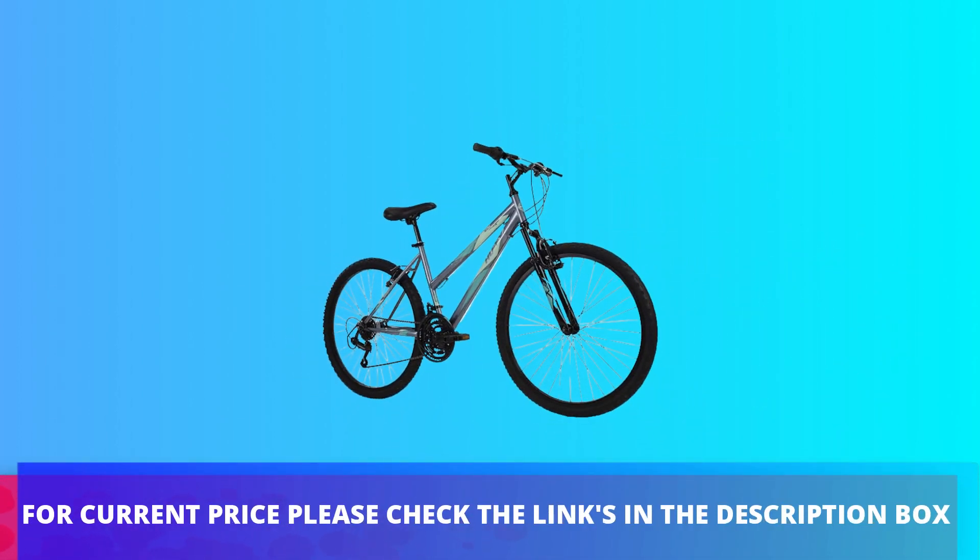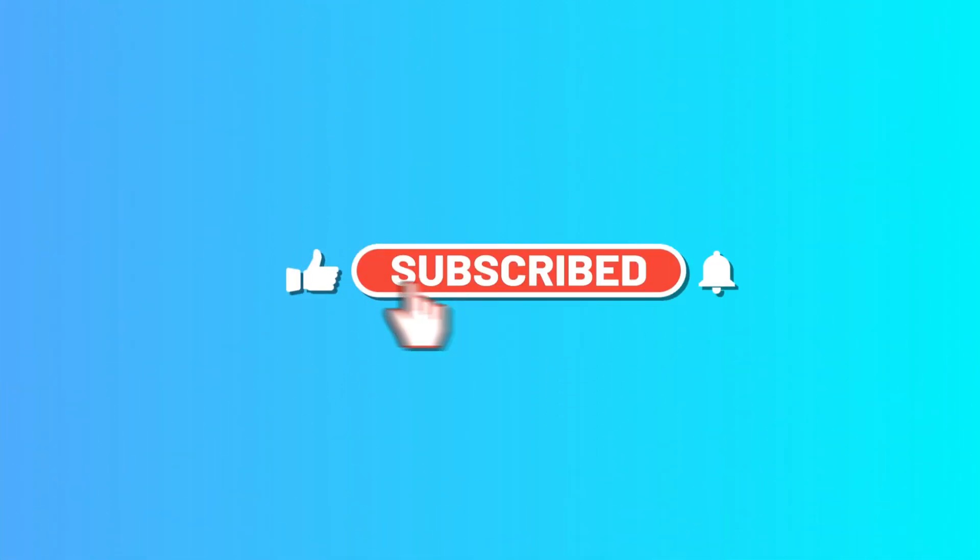For current price, please check the links in the description box. Subscribe to our channel.